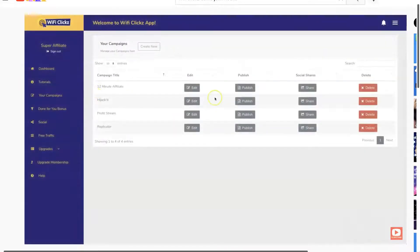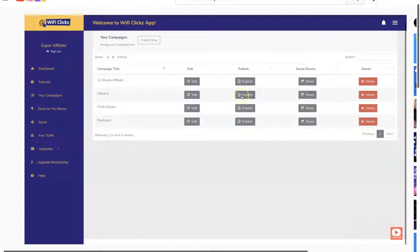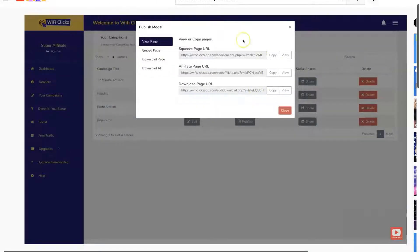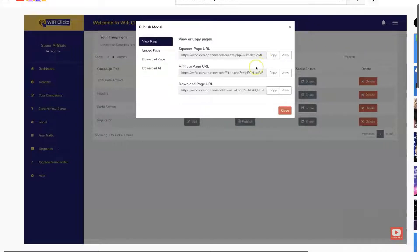Let's take a look at the campaigns. We have four campaigns here. This is a three-page system: it starts off with a squeeze page, then the affiliate sales page — which is actually where it offers the individual a download but has an offer behind it — and then the download page. Your squeeze page is a very professional-looking page with an avatar and a free report offer, where customers enter their email and click 'Get Instant Access Now.'